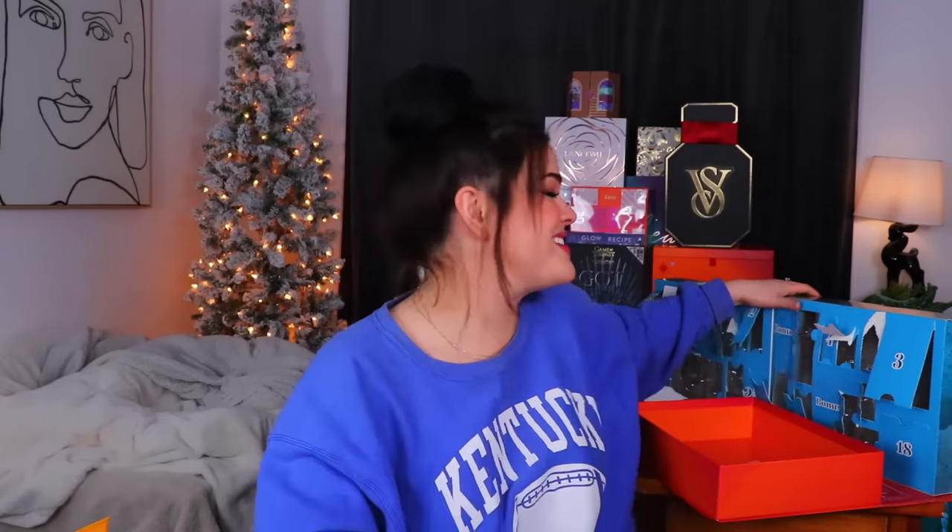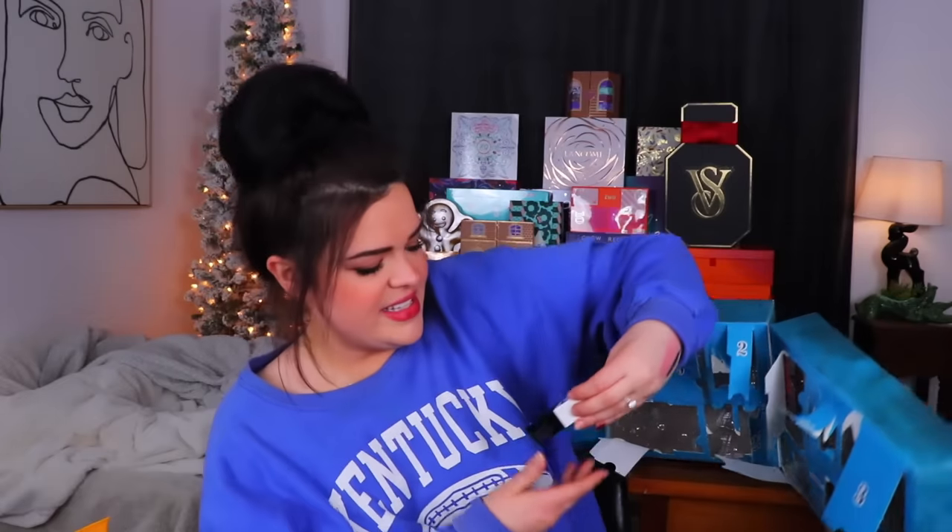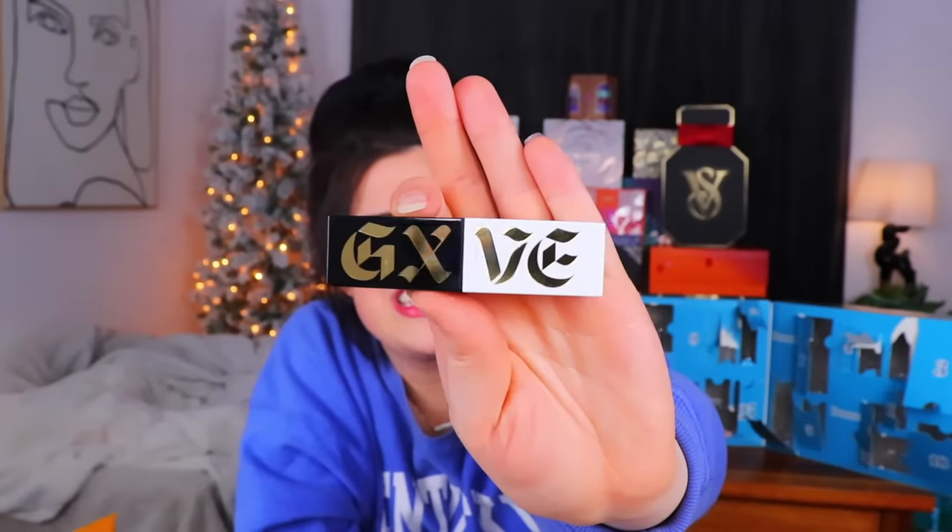Let's go ahead and get through the rest of the US advent calendar, and then we'll discuss everything and do a little bit of comparison - I'll show you guys side by side what came in both advent calendars. We are on day number 25. Oh, that looks kind of fun. What the heck is this? Oh my gosh, this looks fun. I have no idea what this is from. I think it says GXVE on it.